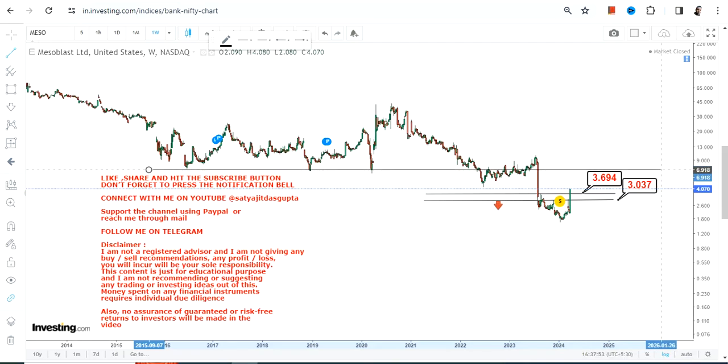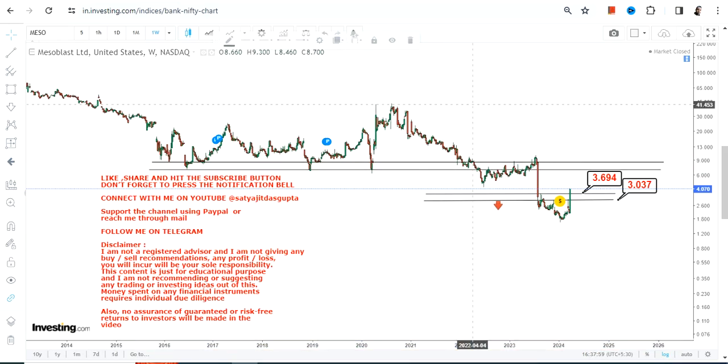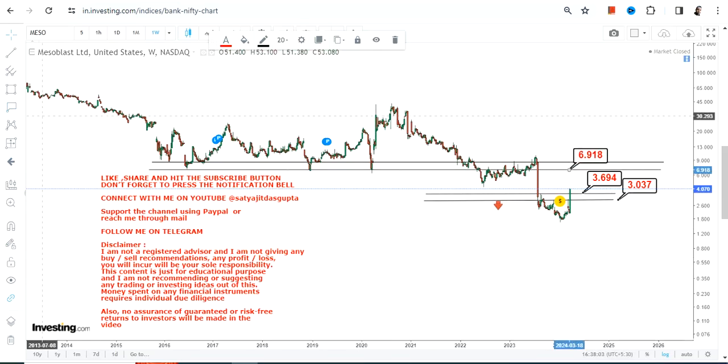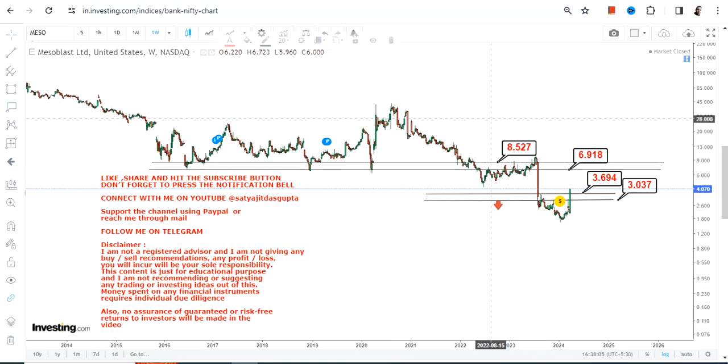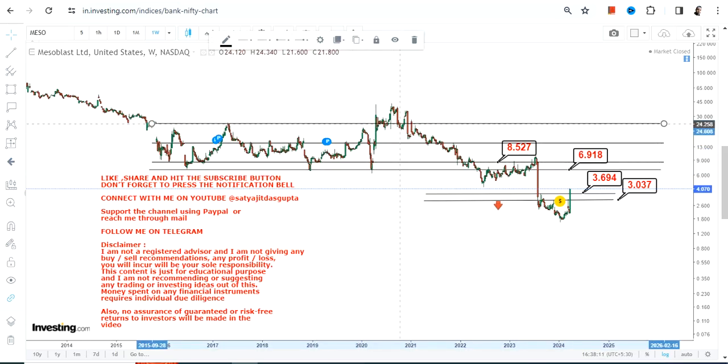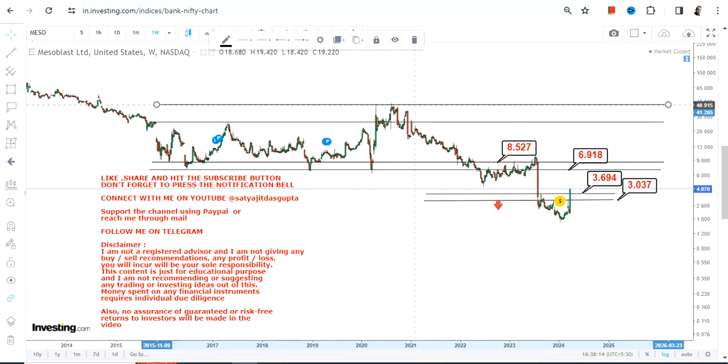As far as the lower end of the range is concerned, because this stock is trading and sustaining above $3.70, the range is currently active — so it's not going to be a one-way move. Above $3.70, the upside targets currently active are $6.90 and $8.50. Only if the stock surpasses $8.50 or more can it expand further.